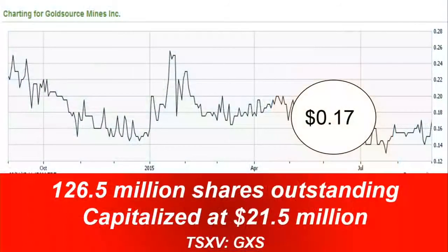GoldSource is trading at 17 cents, and with 126.5 million shares outstanding, the company is capitalized at $21.5 million.